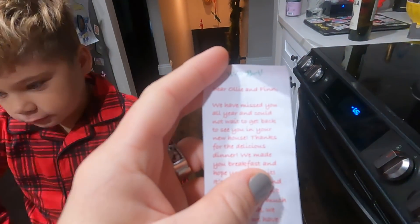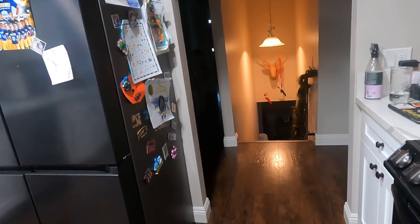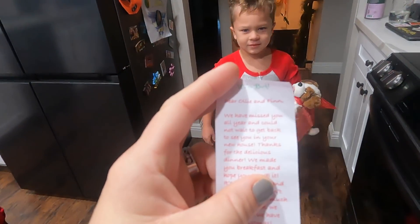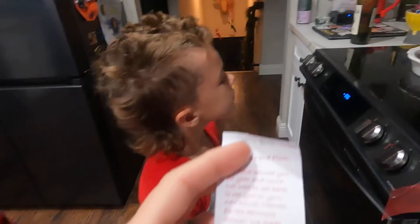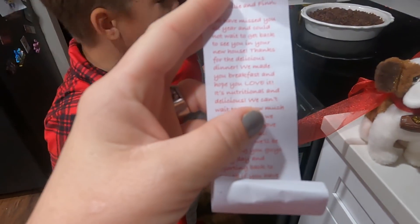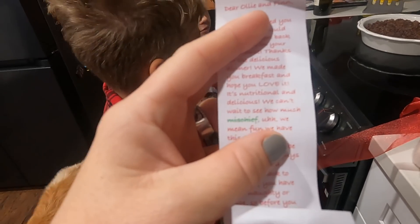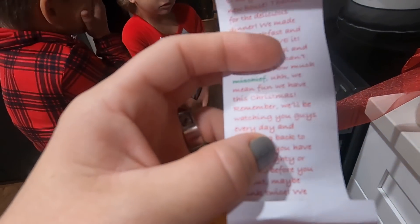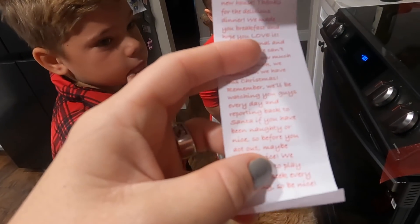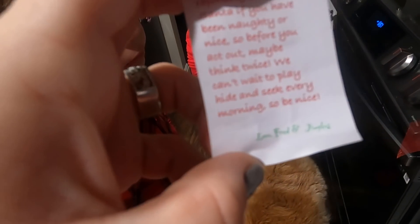Dear Ollie and Finn, we have missed you all year. Okay, we've missed you all year and could not wait to get back to see you in your new house. Thanks for the delicious dinner - we made you breakfast. And hope you love it. It's nutritional and delicious. We can't wait to see how much... mischief - but it's crossed out - we mean fun we have this Christmas. Remember, we'll be watching you every day and reporting back to Santa if you've been naughty or nice. So before you act out, maybe think twice. Can't wait to play hide and seek every morning. So be nice. Love, Fred and Jingles.